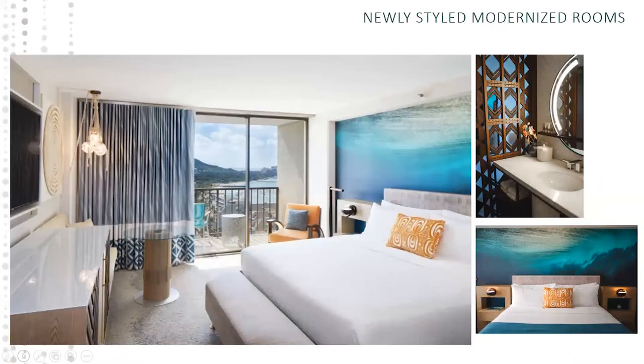Right behind the beds is artwork by surf photographer Zach Noyle, who is very well-known locally. We have other local artists featured in the rooms as well. We have a 55-inch smart TV so guests can stream YouTube and Netflix. We have a mini refrigerator in the cabinet area and a Keurig coffee maker — it's a refreshed set of amenities.